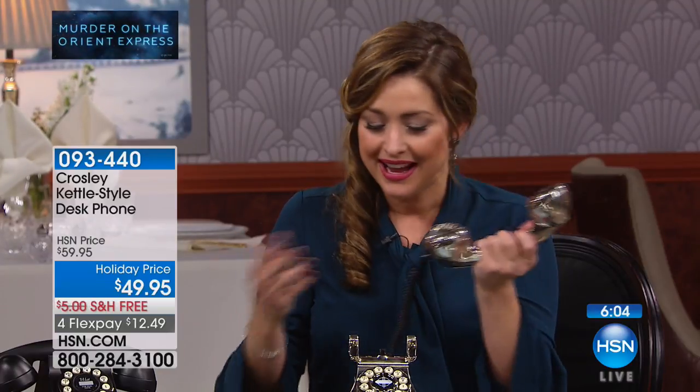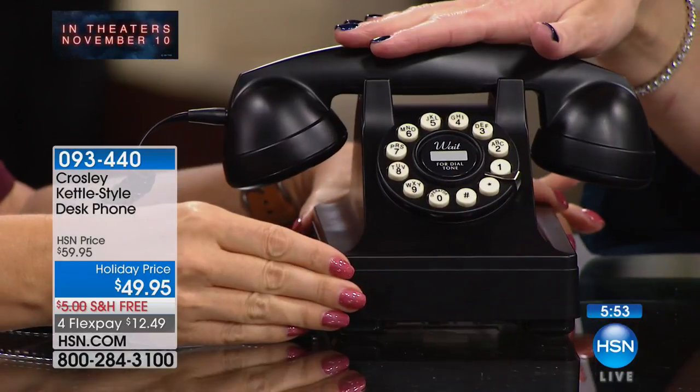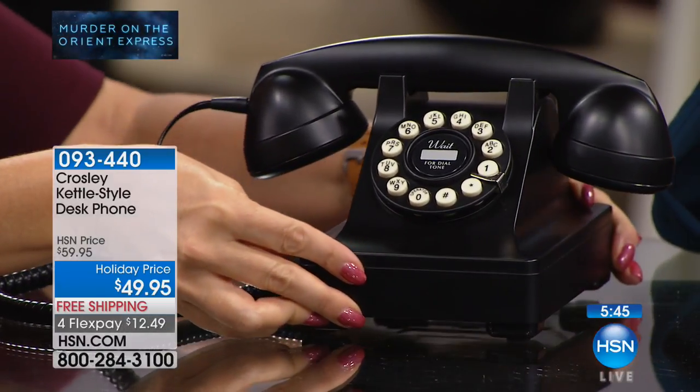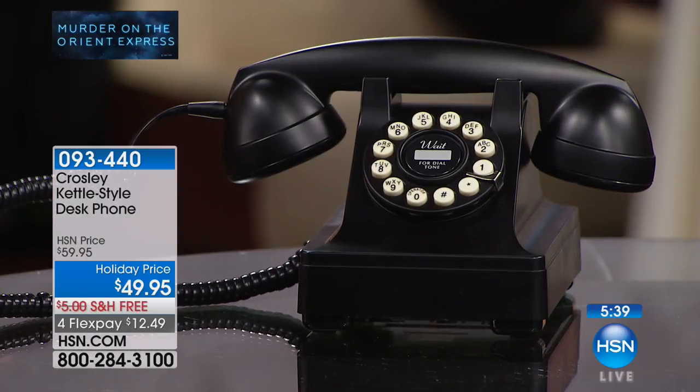When you first see it you think it's going to be heavy, but it's actually lightweight and comfortable in your hand and on your ear. If you want the chrome, unfortunately it's gone. The black is the final quantity — remember you have our extended holiday return. It's $12.49 to get it home with free shipping. If you change your mind, you have through the end of January for a complete refund.